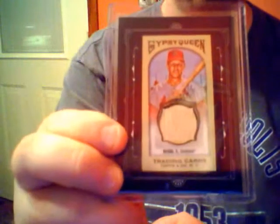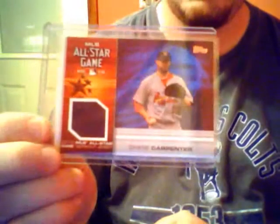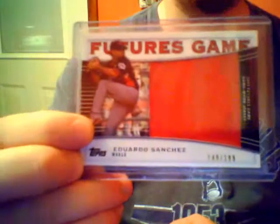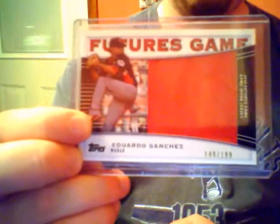And I finally pulled the trigger and I got the Gypsy Queen Stan Musial bat card. Other game-used: Chris Carpenter, All-Star game - that was in a trade. Adam Wainwright, All-Star game. Matt Holiday, same All-Star game. Ryan Franklin, All-Star game in St. Louis. Eduardo Sanchez, Jumbo Patch of the Futures game for Pro Debut - that is numbered out of 199.